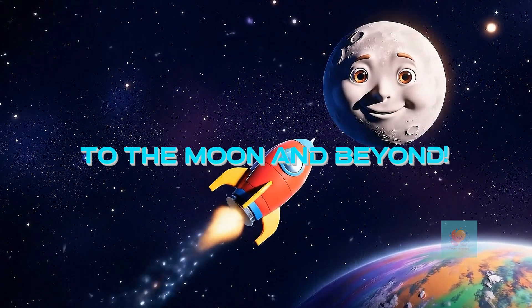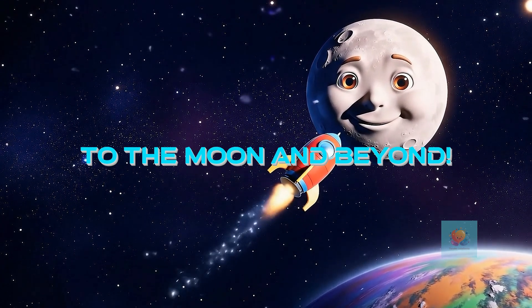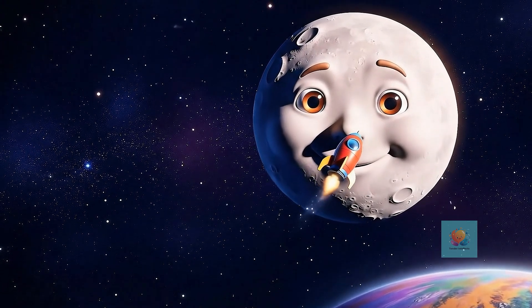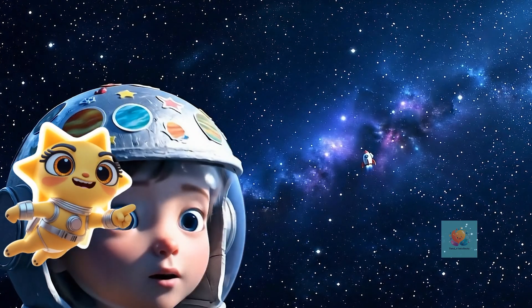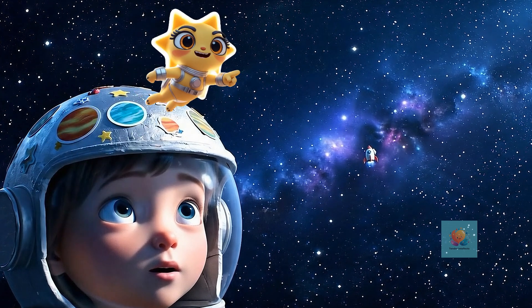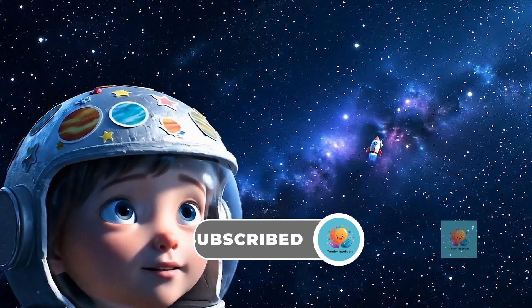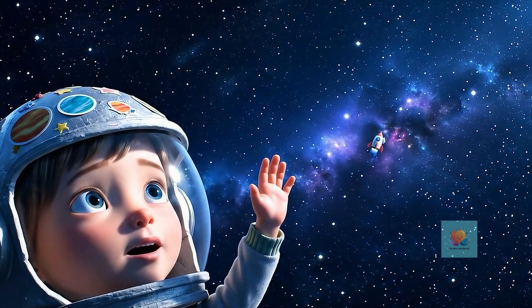Now, our rocket can go visit the moon or planets or even the faraway stars. Rocket ships help us explore the big, big universe. What would you like to see in space? Subscribe to Tender Intellects for more amazing adventures.